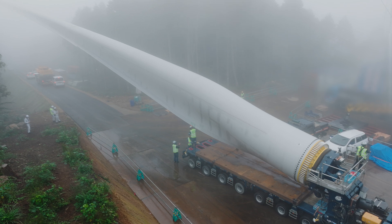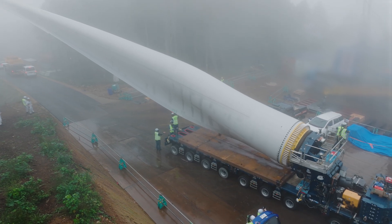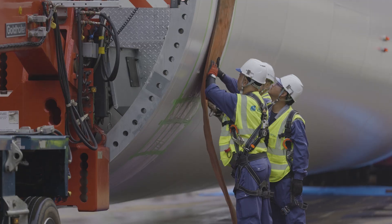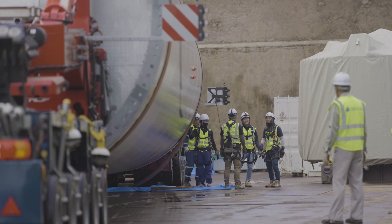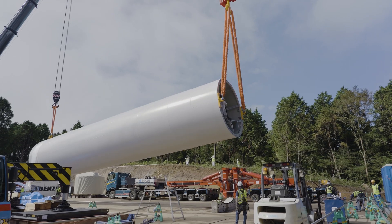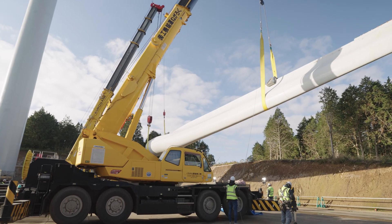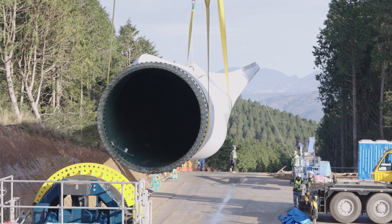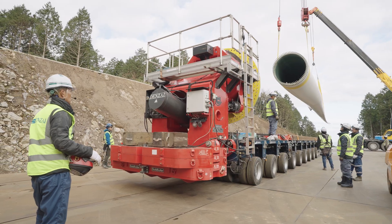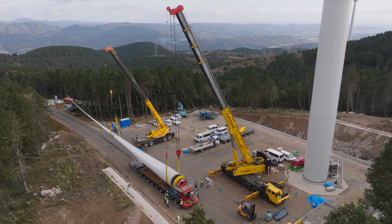After hours of careful navigation, Denzai reaches the mountaintop, overcoming each obstacle with expert planning and control. This journey is more than transport — it's a critical step toward powering a sustainable future, driven by Denzai's engineering mastery and preparation.